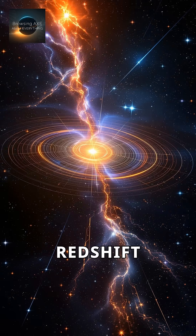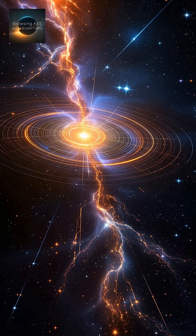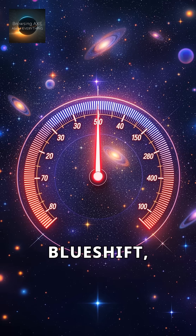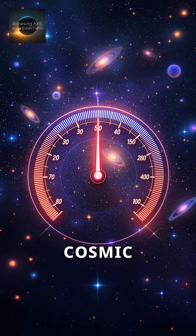Scientists even use red shift to discover exoplanets around distant stars. Even our sun experiences tiny red and blue shifts due to its own motion. Without red shift and blue shift, we wouldn't grasp the universe's motion — it's a cosmic speedometer.